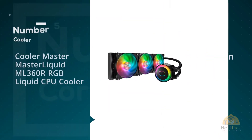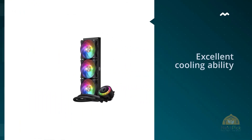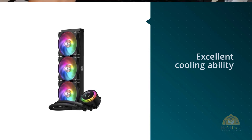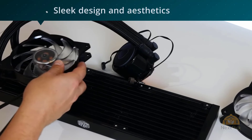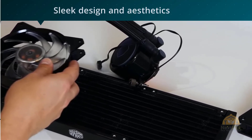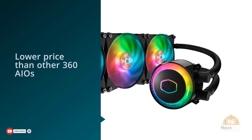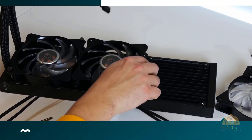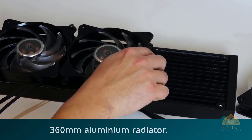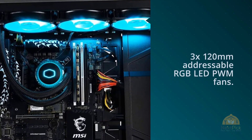Number five: Cooler Master MasterLiquid ML360R RGB liquid CPU cooler. When it comes to keeping overclocked CPU load temperatures in check, Cooler Master's MasterLiquid ML360R RGB is the new chilling champ. As the 360mm variant of the previously reviewed ML240R RGB, the ML360R adds 33% more radiator surface for even more cooling prowess — the result is it cools even better than the mighty NZXT Kraken X72. Power users, gamers, system builders, and overclockers in the market for a new large CPU cooler should take note.